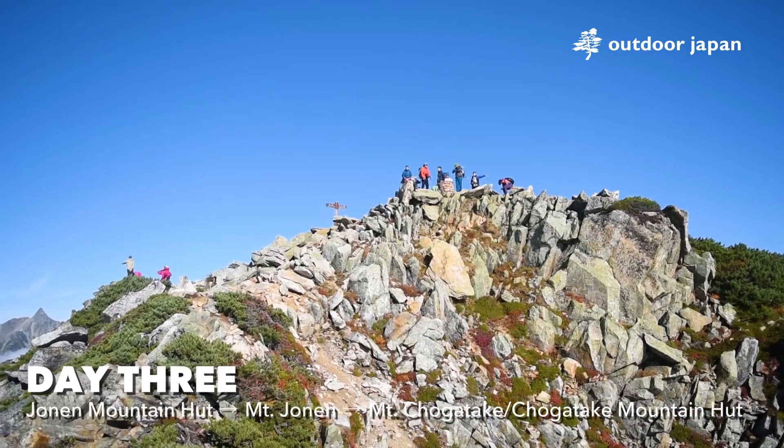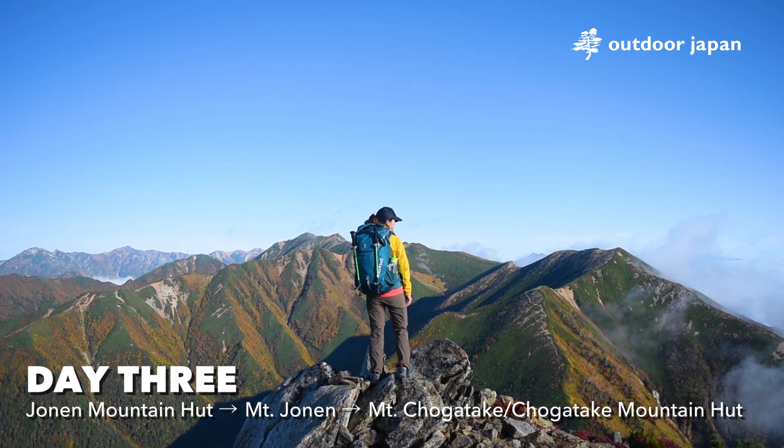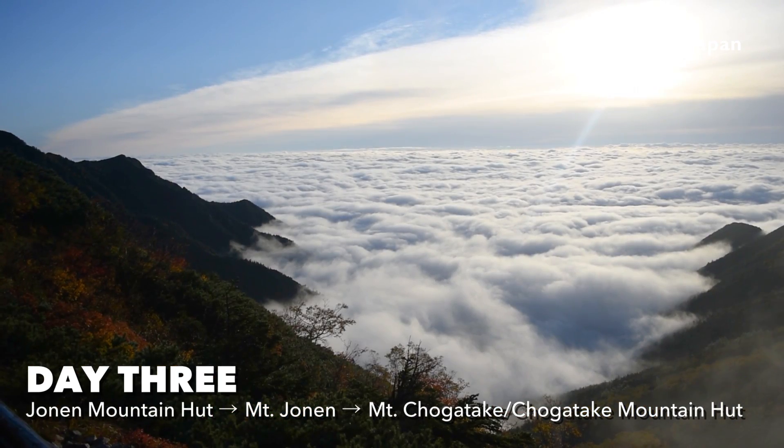Jonen Mountain Hut is at the base of Mount Jonen, a steep uphill climb with possibly the best views of this entire hike, especially with the Unkai clouds you can see early morning.